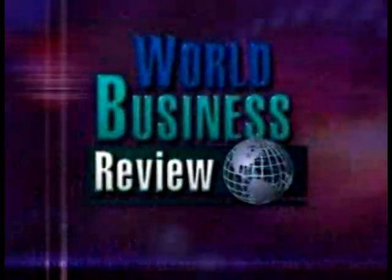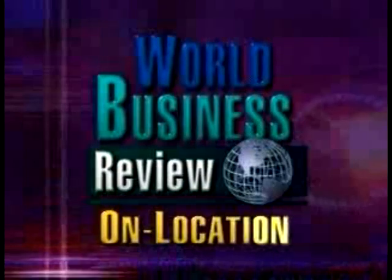State-of-the-art technology, innovative business strategy, behind-the-scenes insights from cutting-edge users around the globe on World Business Review — on location.